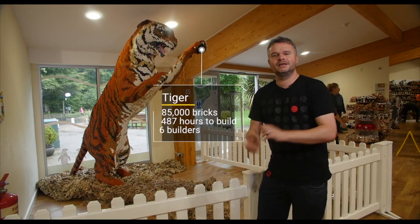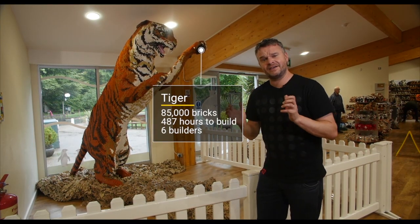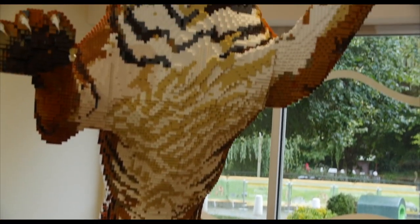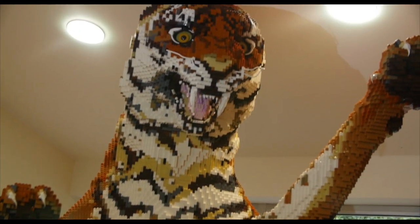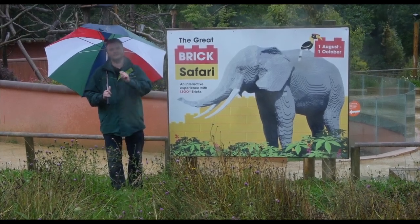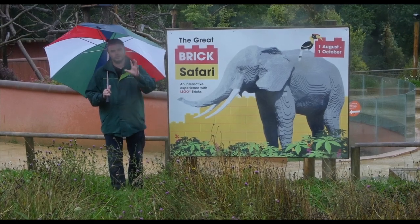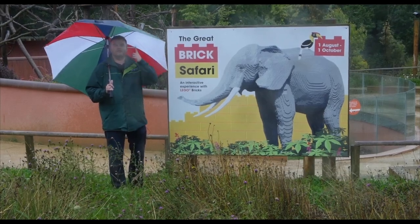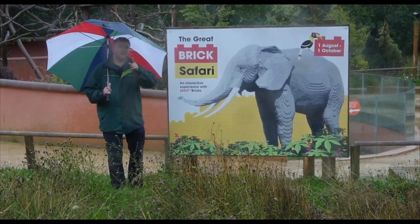One of the great amazing models you're going to be able to see is this Bengal Tiger, made out of 85,000 Lego bricks, and it spans nearly 3 metres tall. You'll have to see it to believe it — it is ginormous. Get your tickets, get yourself down there because this truly is something worth seeing. The models are huge, detailed, and very, very impressive. That's it for me in sunny Marwell — I've got myself an umbrella and a new coat. I'm off.